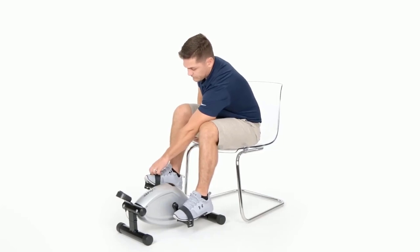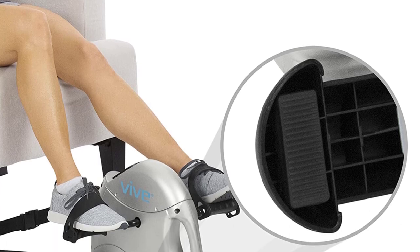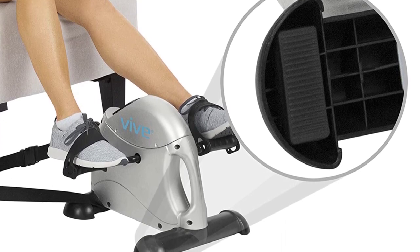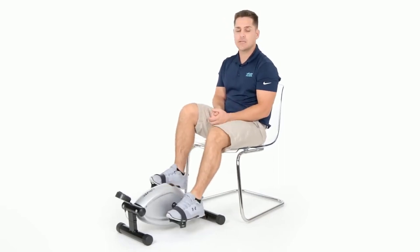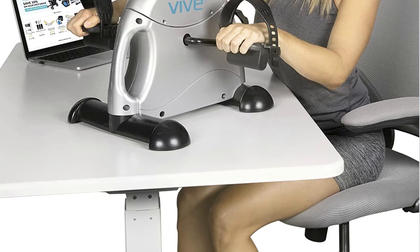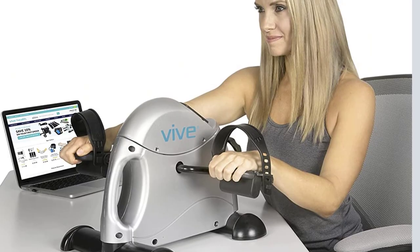The Vive Under Desk Bike Pedal Exerciser is designed to fit seamlessly into your daily routine. It is an excellent choice for individuals with sedentary lifestyles or limited mobility, as it allows you to engage in physical activity while sitting. You can use it under your desk, on a couch, or even place it on a table to exercise your arms. Its versatility makes it suitable for various purposes, whether you're working, reading, watching TV, or simply relaxing.